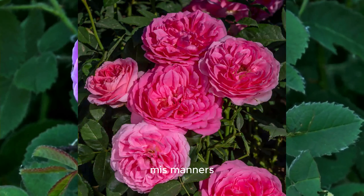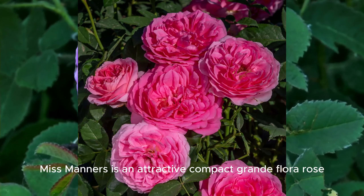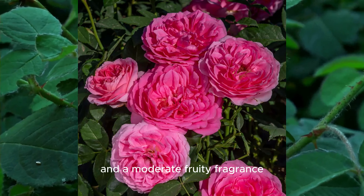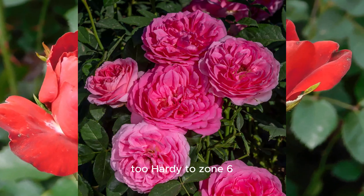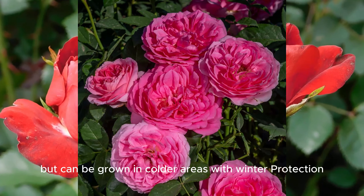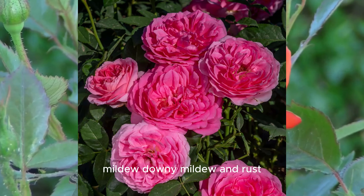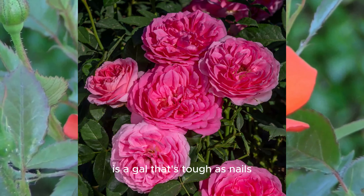Miss Manners. Miss Manners is an attractive, compact grandiflora rose. Her buds open into old-fashioned, English-style blossoms of up to 60 petals and a moderate fruity fragrance. The flowers hold their color very nicely. Hardy to Zone 6, but can be grown in colder areas with winter protection. Miss Manners exhibits excellent resistance to powdery mildew, downy mildew, and rust. Under this demure exterior is a gal that's tough as nails.